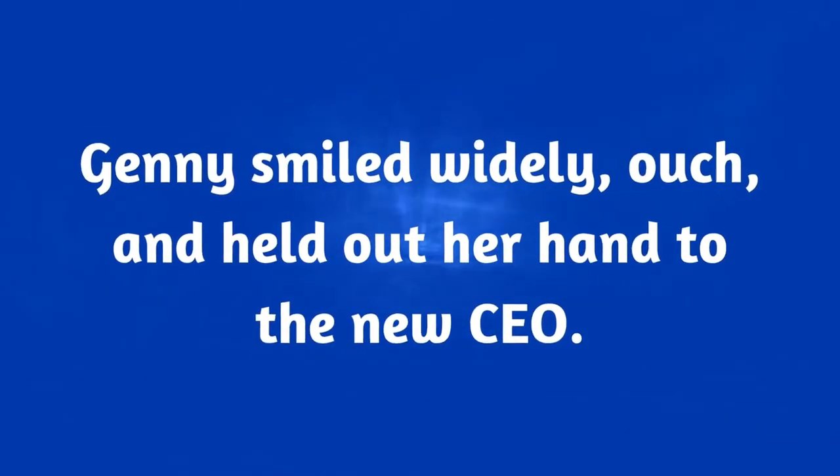It would look like this: "Jenny smiled widely, ouch, and held out her hand to the new CEO." If you took out the "ouch," that's a perfectly good sentence. But the "ouch" does add something to the meaning of the sentence. Jenny may be smiling, but either it's not something she likes to do, or she doesn't want to smile at the new CEO. The narrator is noticing that there's a bit of pain in that smile — thus, the interrupter "ouch." You could put that in parentheses, but this is a minor interruption. So instead of giving it a lot of importance, you can just put a comma before and after, and the reader will get the interruption without feeling like the entire sentence stopped.